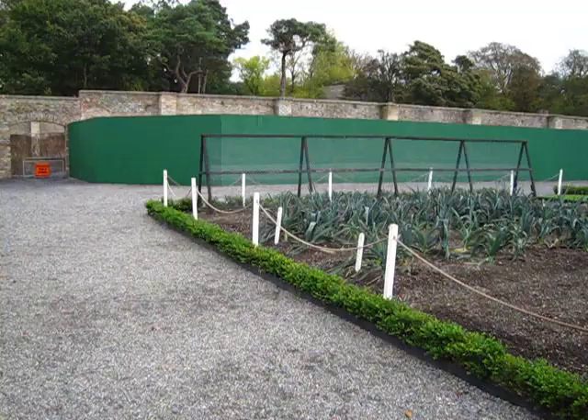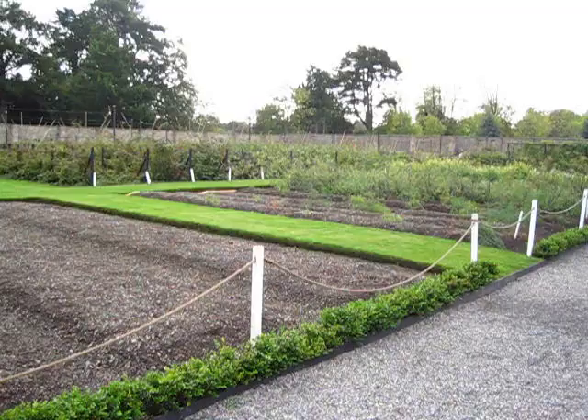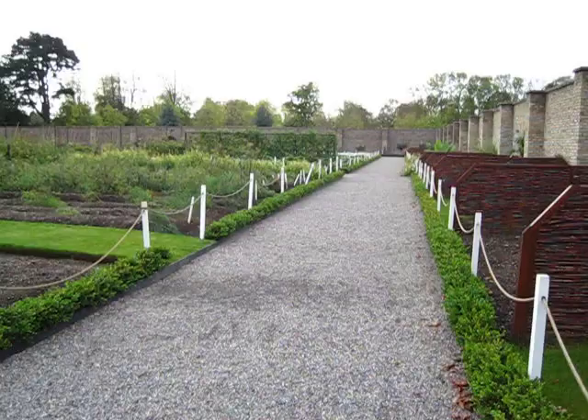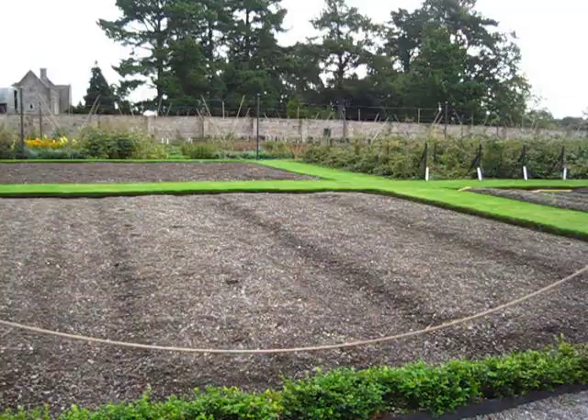Today is Tuesday the 4th of October 2011 and on my walk today I'm visiting this beautiful Victorian walled garden. This beautiful garden is located in Dublin's Phoenix Park just beside Ashtown Castle. Phoenix Park of course is the largest city park in Europe and in fact it's twice the size of New York's Central Park.